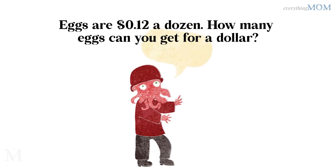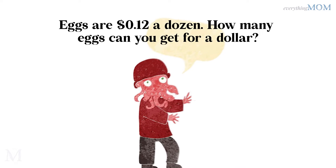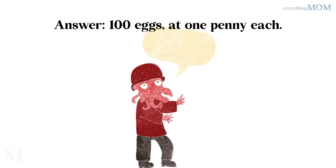Eggs are $0.12 a dozen. How many eggs can you get for a dollar? 100 eggs at $0.01 each.